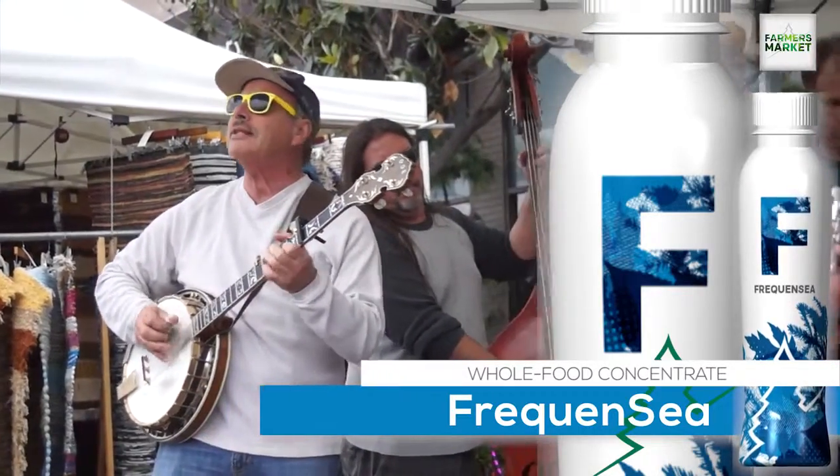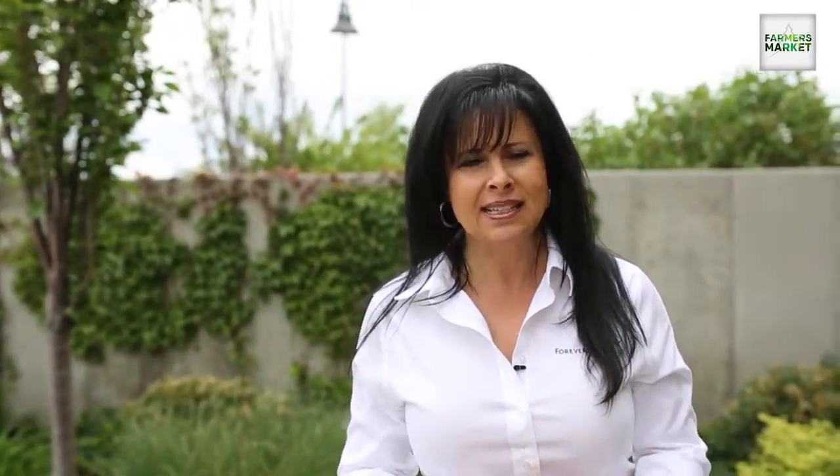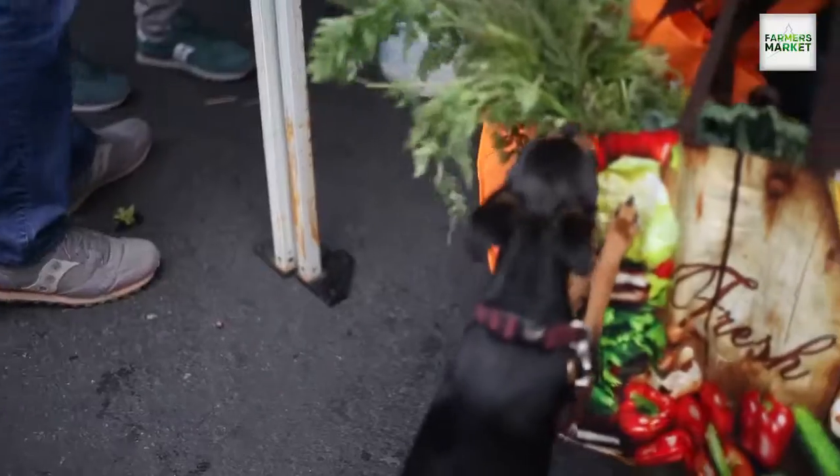It helps maintain healthy blood sugar, it's great for energy, and it's really great for so many different benefits — making sure that you're getting the nutrients that your body needs in order for it to function at its highest level.